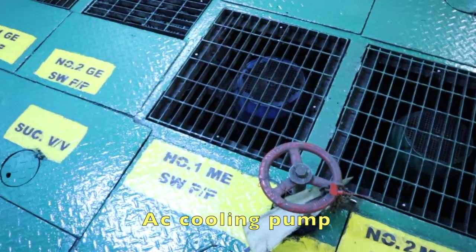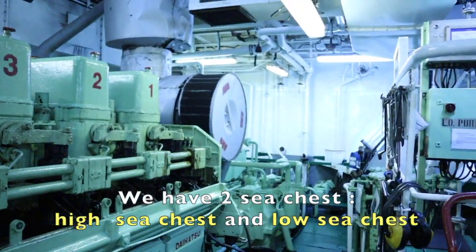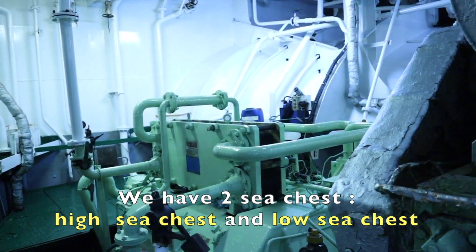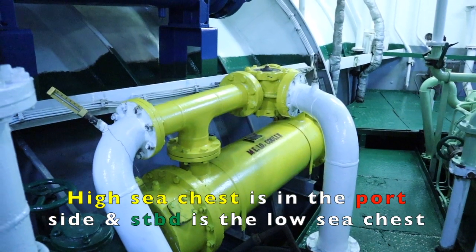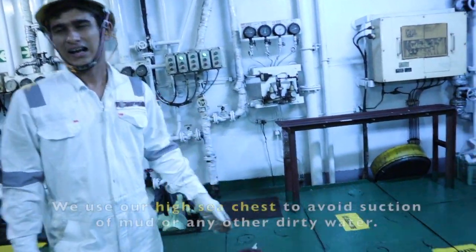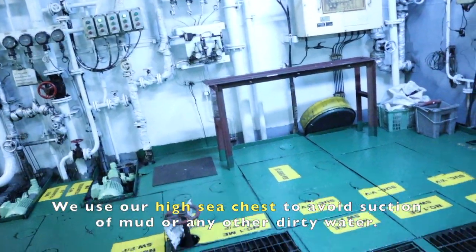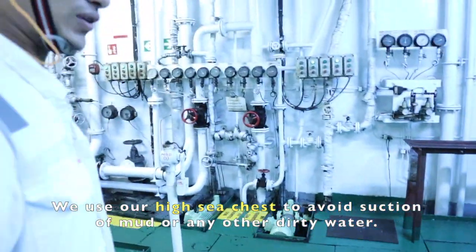We also have the boiler condenser pump, AC cooling pump, and MGO and HFO transfer pumps. We have two sea chests: a high sea chest and a low sea chest. The high sea chest is on the port side and the low sea chest is on the starboard side. Normally when in shallow water at port or anchorage, we use the high sea chest to avoid suction of mud or dirty water.